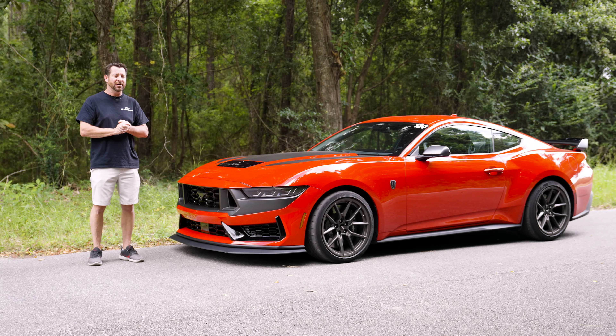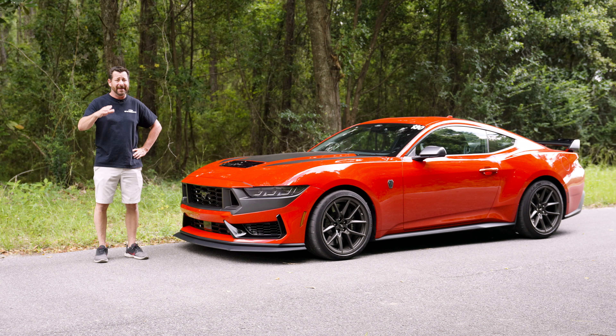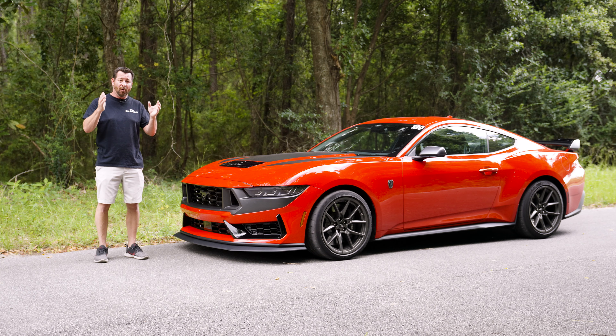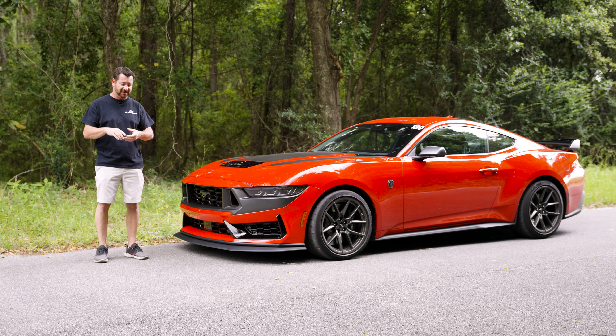Introducing Steeda's brand new 2024 Dark Horse Mustang in Race Red. I've been with Steeda for almost 25 years, and we have never had such a commitment to a new platform like we have right now. We've got four cars now in our stable, all brand new S650s.